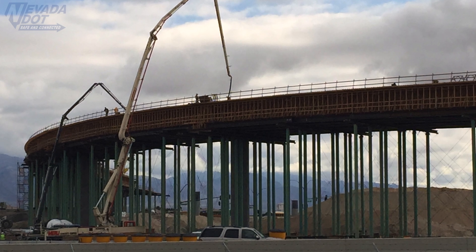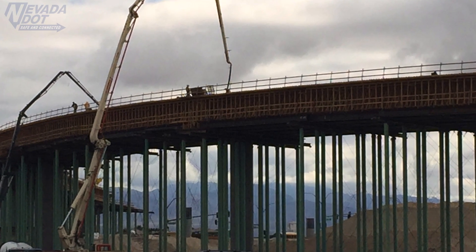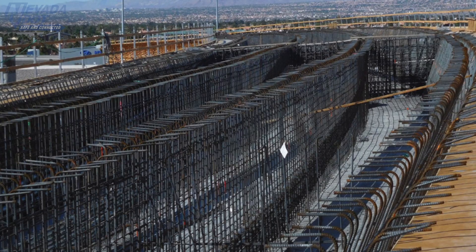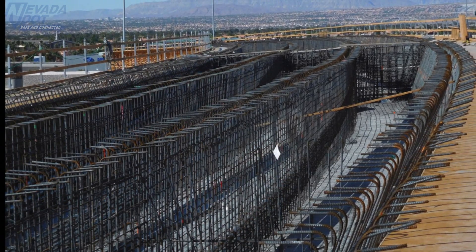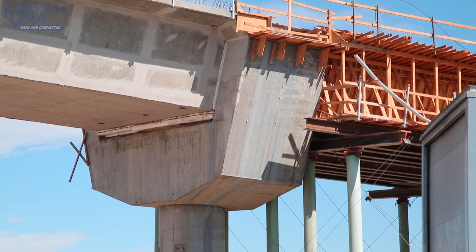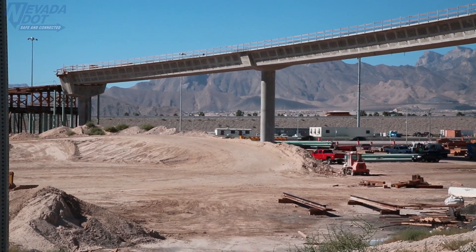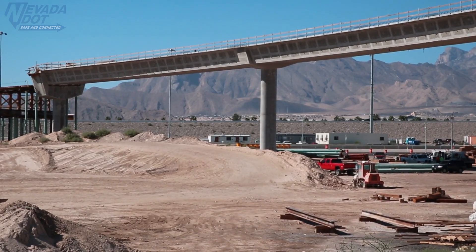Ready mix materials are pumped into place as laborers manually work it between and around the rebar. Each segment can take 130 truck trips and three pours to finish. Once the ready mix has cured or hardened, the form is removed and slipped forward to the next segment. The process is then repeated until the entire bridge is complete. The flyover bridge and Centennial Boulevard interchange are scheduled to finish construction in the summer of 2017.